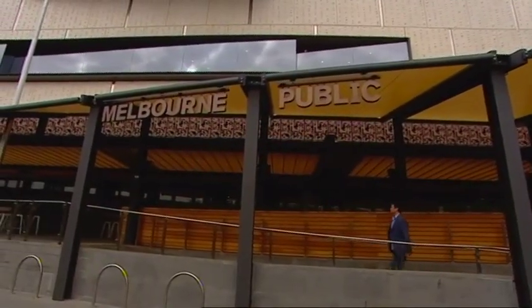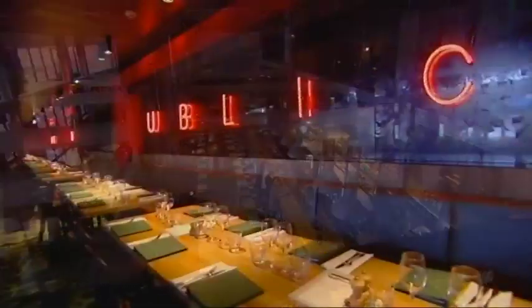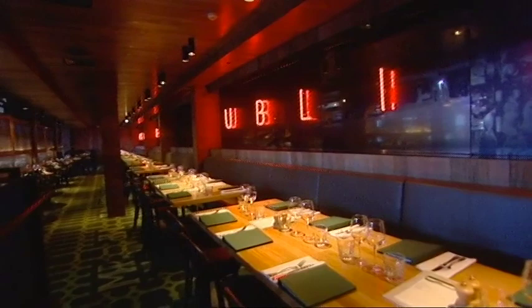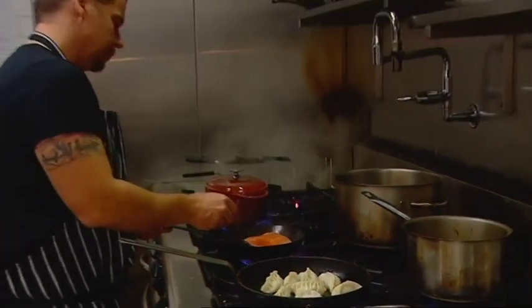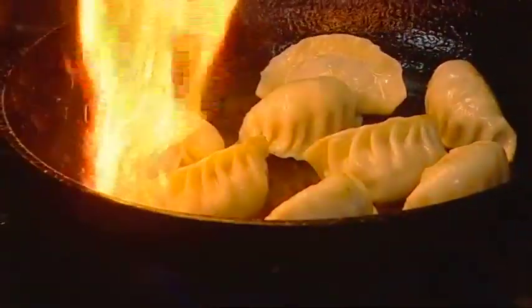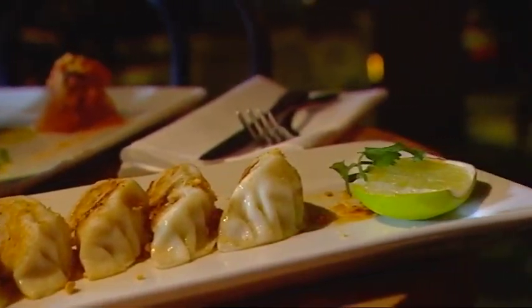Along the wharf at Melbourne Public, you'll find a venue with a bit of a split personality. There's fun, footy, live music and pub fare at the front bar, and some more serious foodie action in the glamorous restaurant at the back. Chef Justin Dingle Garcia brings flavours from more than 20 years of travelling and working in Asia, so his pork and prawn pan-fried dumplings are quickly winning critical acclaim.